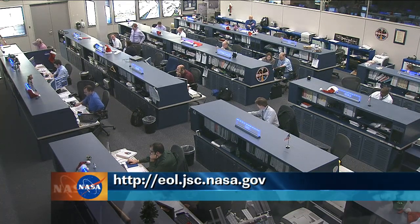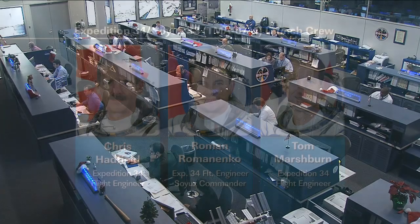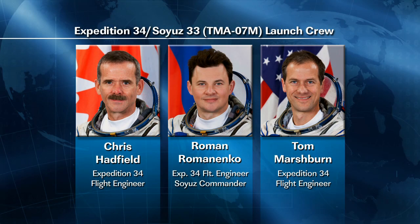Meanwhile, at the Baikonur Cosmodrome in Kazakhstan, Marshburn, Romanenko, and Hadfield conducted a crew news conference earlier today, and photos are available on the Internet.